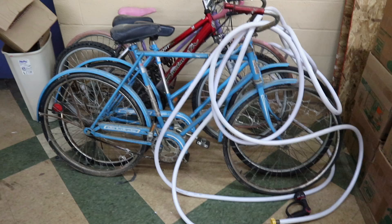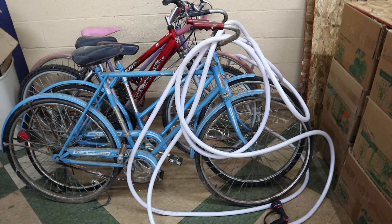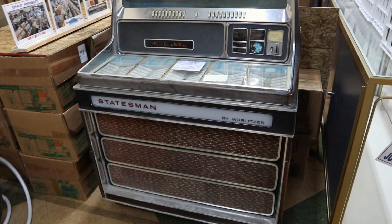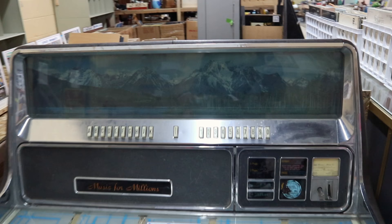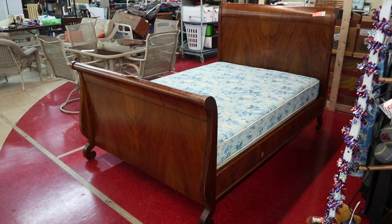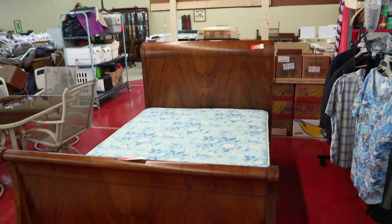A couple of different generations of AMF Roadmaster bikes there. And then this one is for sale — it's a project. It's a Wurlitzer Statesman. It says it has no back panel and needs servicing, but it's only $200, and it does have a really cool picture of a mountain scene. Cute old sleigh bed here — this is an actual old one. We see a lot of newer sleigh beds. This one is priced at $200.